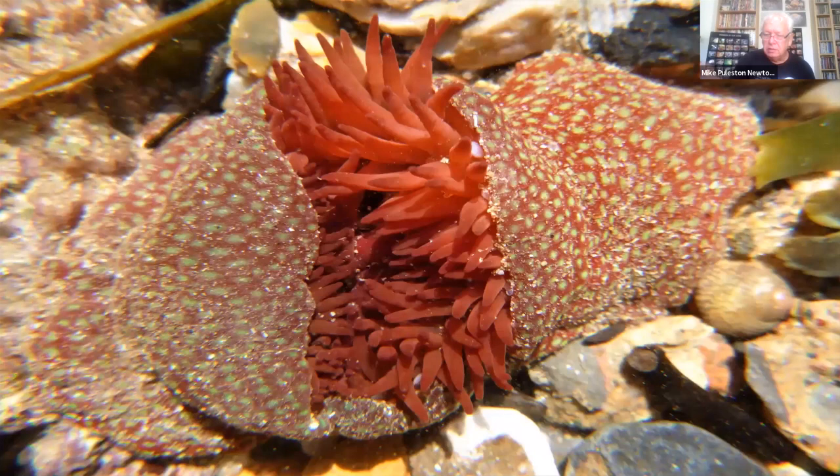Jumping back a couple of years to August 2018. What we have here are two strawberry anemones locked in mortal combat. I saw this on a day I was down at the MBA, and luckily right below the MBA laboratory there is the most amazing shore — the Hoe foreshore — which is very rich in anemones, sea squirts, and all kinds of things. I went down there for an hour or two each time I visited the MBA if the tide was okay. On this particular day, it was quite sunny and the water was quite ripply. I looked into the water and saw these two — I thought, wow, that's interesting.